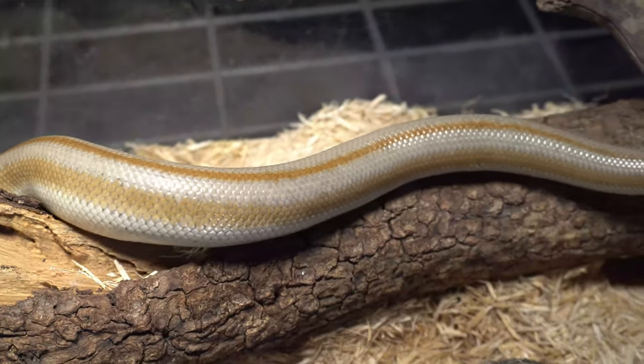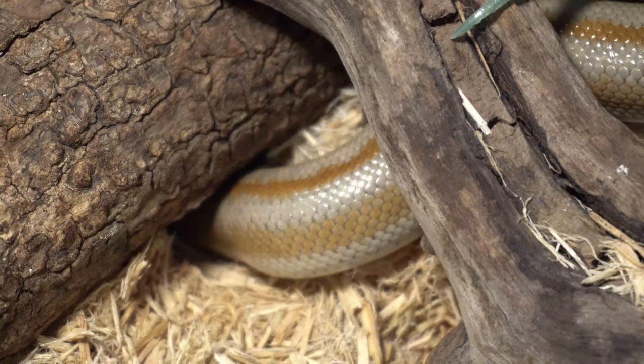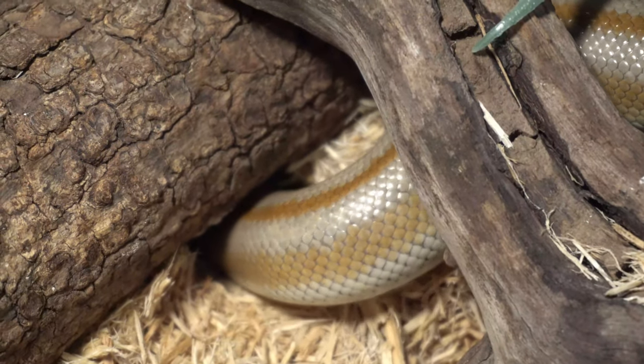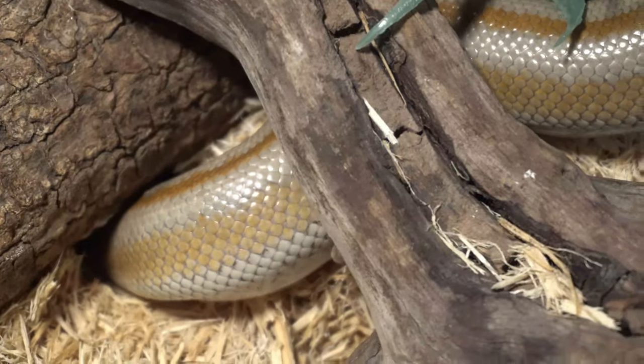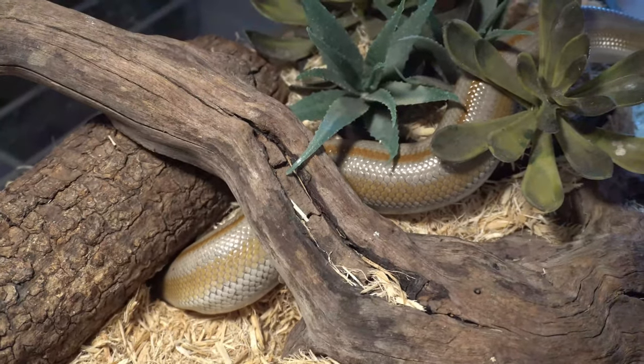They also sleep underground in burrows and dens during the day and come out at night to hunt when it's cooler. Let's go check out an eight-legged animal to see why some creatures that live in deserts decide to sleep the day away and be active at nighttime.